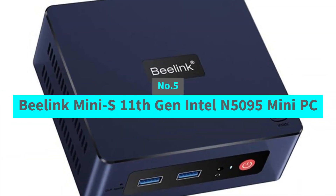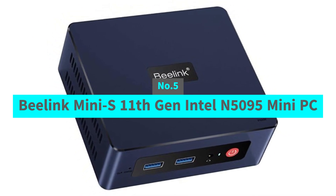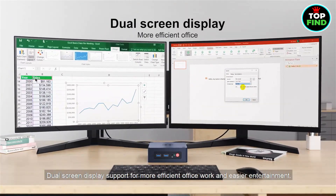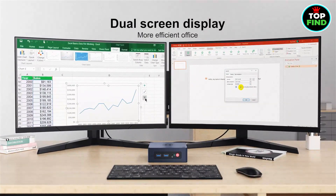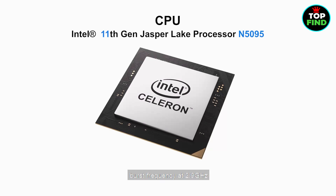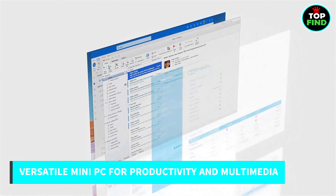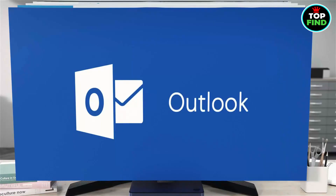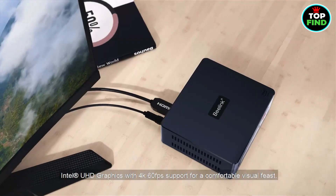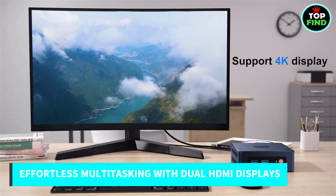Number 5: Beelink Mini S, 11th Gen Intel N5095 Mini PC. The Beelink Mini S is compact yet incredibly powerful. With an 11th Gen Intel N5095 processor, it outperforms Celeron processors like the J4125, N3350, and J3455. This mini PC is perfect for office work, handling internet browsing, office software, 4K video playback, and even light photo and video editing. It also supports dual HDMI displays, making multitasking a breeze.